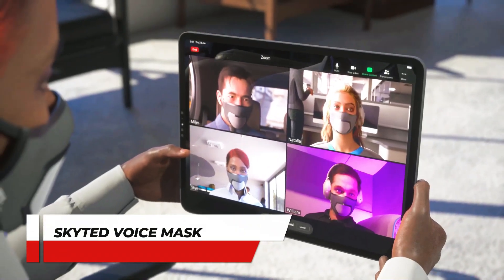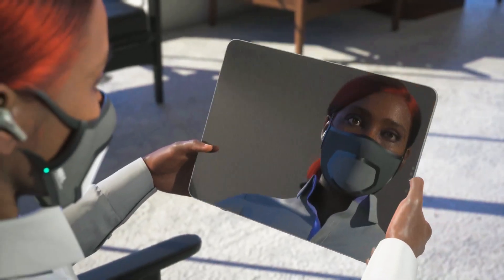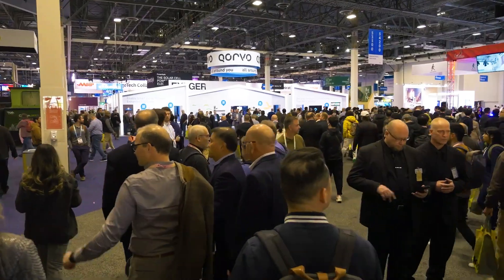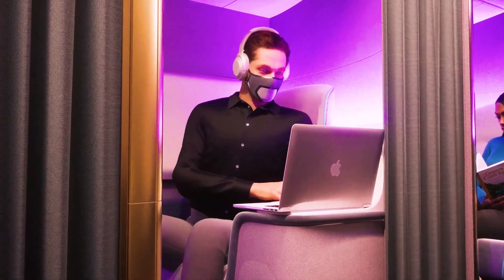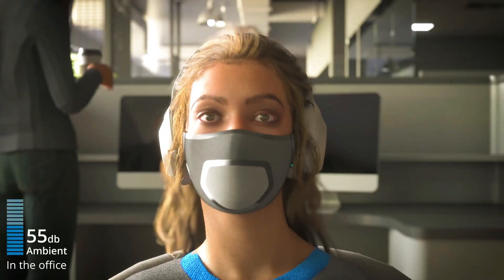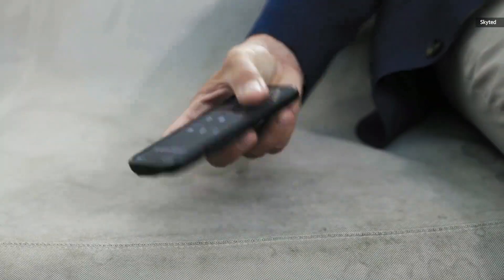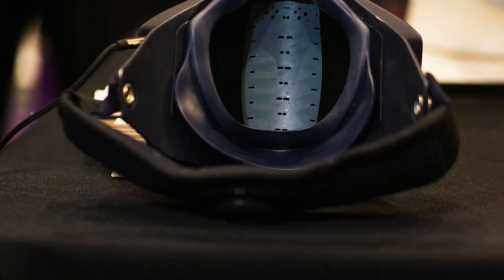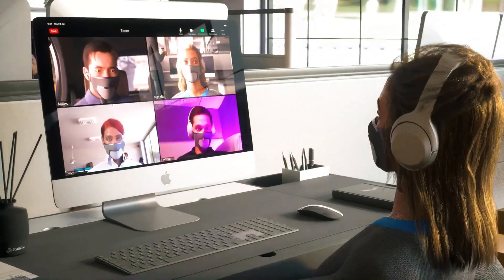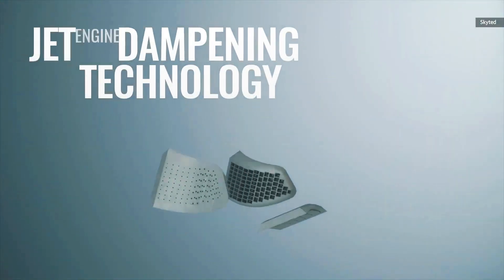Number 9: SkyTed Voice Mask. This is no ordinary mask — it's a mask for people who are serious about keeping their conversation private. SkyTed, a French company, introduced its mobility mask at CES 2024. This Bluetooth-enabled voice mask resembles Bane from Batman and connects to your smartphone, ensuring your voice remains confidential. Perfect for public meetings, the mask absorbs 80% of voice frequencies, guaranteeing crystal-clear conversations even in bustling environments. Additionally, it reduces ambient sound by 25 decibels, creating a secure bubble for confidential discussions.